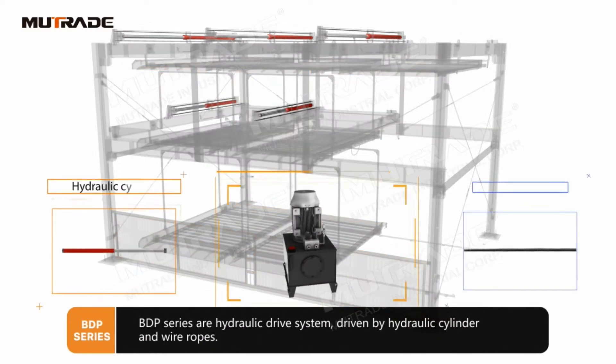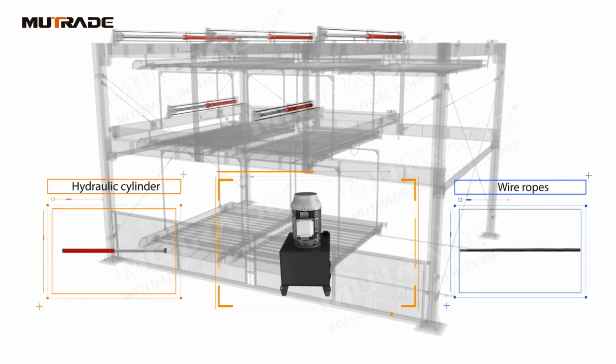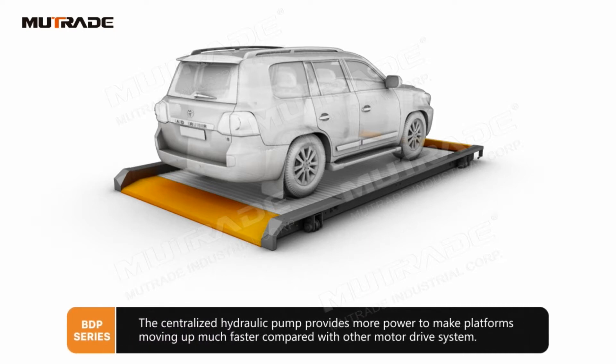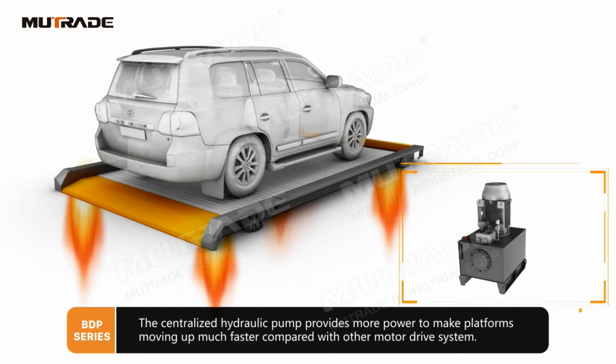BDP Series are a hydraulic drive system, driven by hydraulic cylinder and wire ropes. The centralized hydraulic pump provides more power to make platforms move up much faster compared with other motor drive systems.